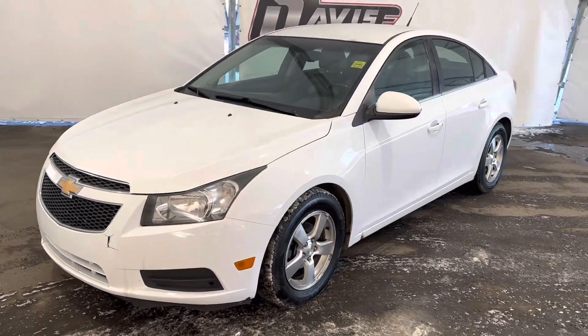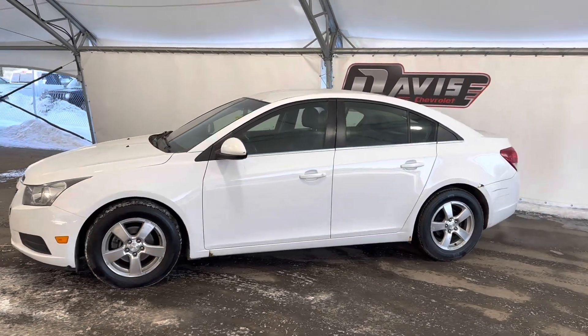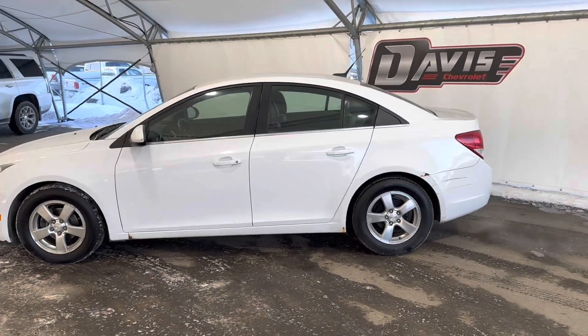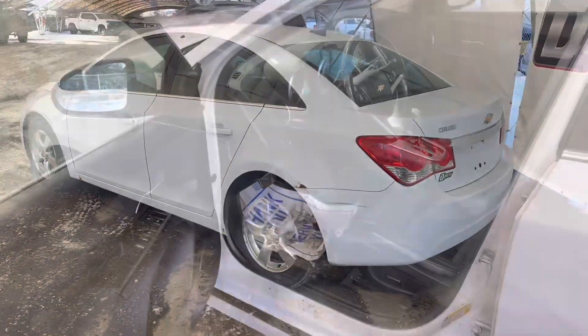But for the price point, it's an awesome little compact car, great on gas, very comfortable. One of my best friends owns one of these and I steal it from them all the time when I don't want to drive my car — I do enjoy it. I'm sure you guys would as well. This is a really good bang for your buck in a small sedan.